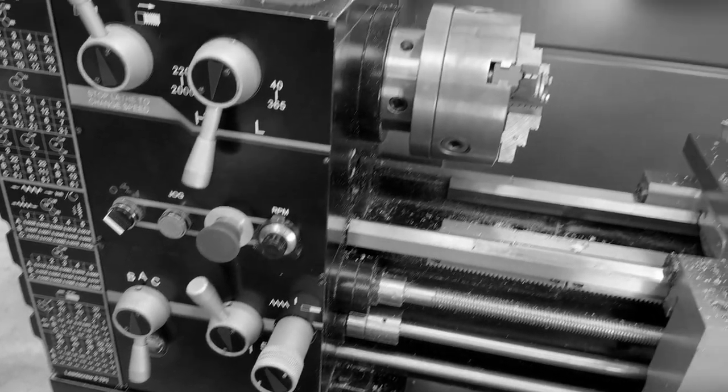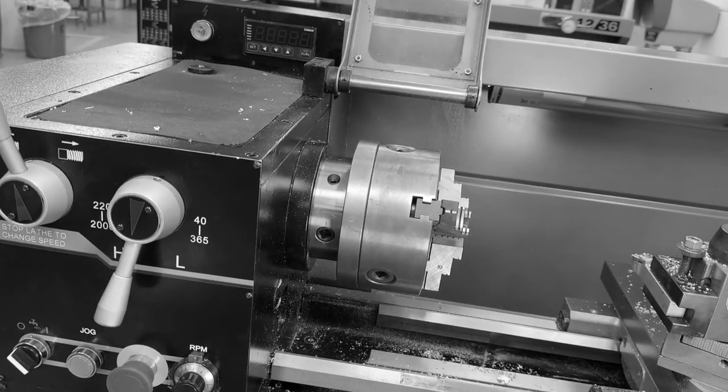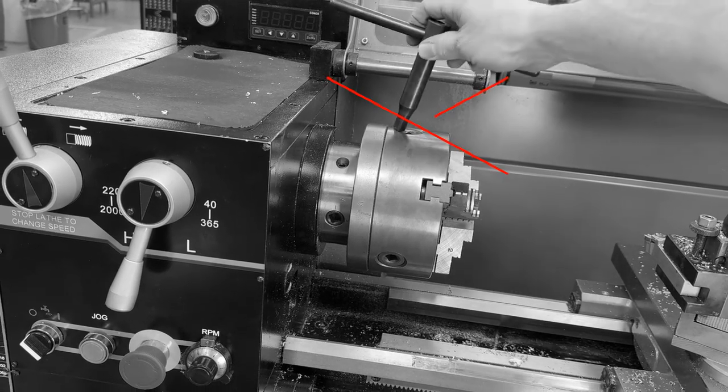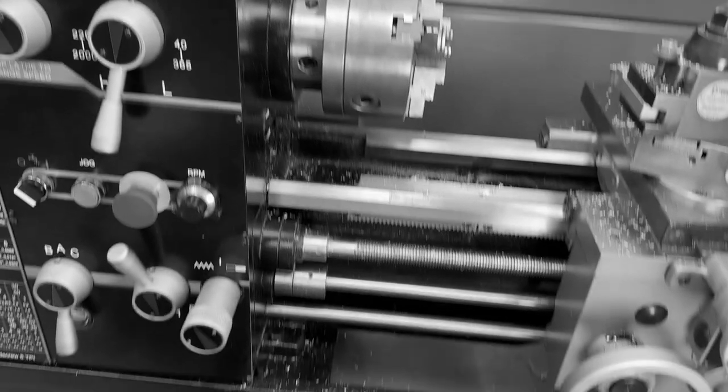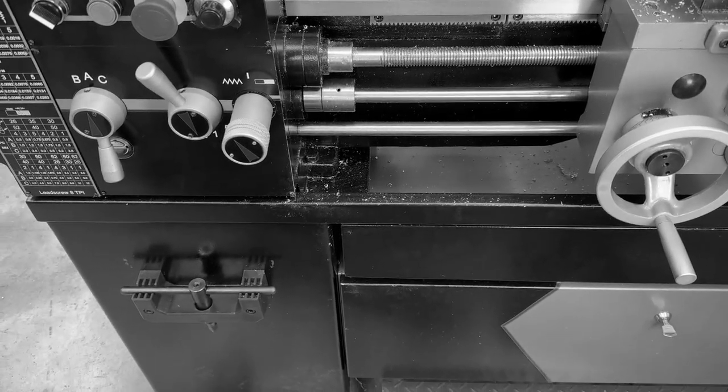Never borrow chuck keys from other lathes. Many lathes have a proximity sensor that acts as a safety device, and this safety device will be compromised if chuck keys are shared between lathes. If your lathe does not have a chuck key, see your instructor or supervisor.